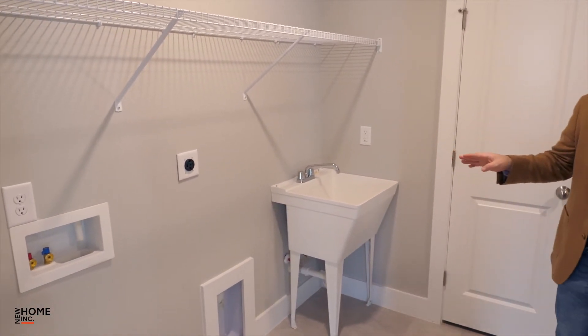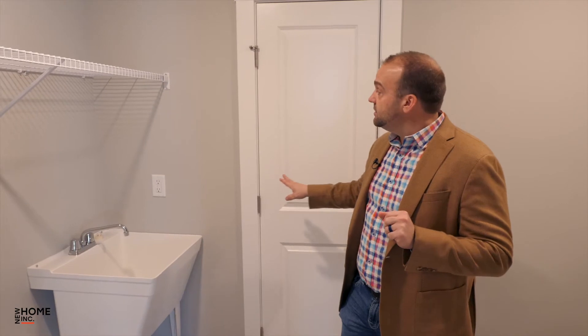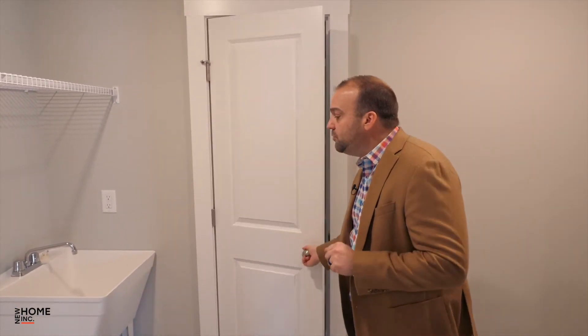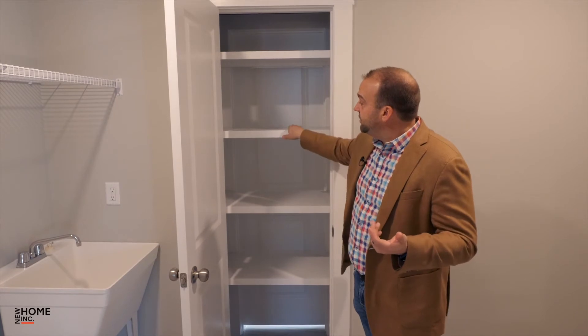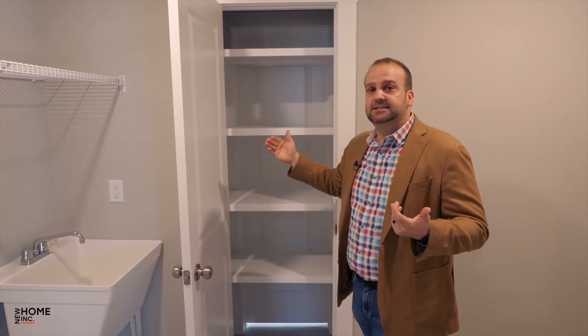In this particular home, we also added a laundry tub sink. The double loaded linen closet is accessed from here — when I open this door, we can see the shelves from the other side, from what we just saw in the owner's bath. But again, if you didn't want this closet, all of this goes away and you have direct clean access straight into the owner's bath.